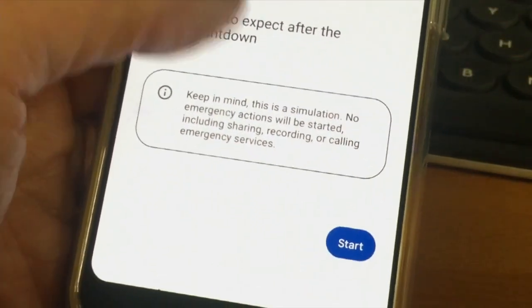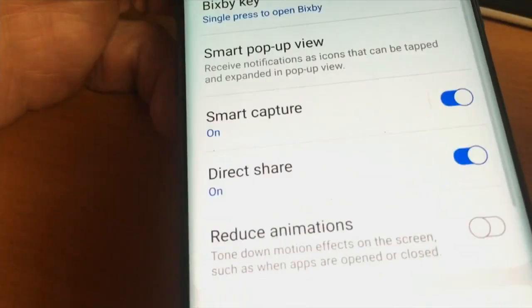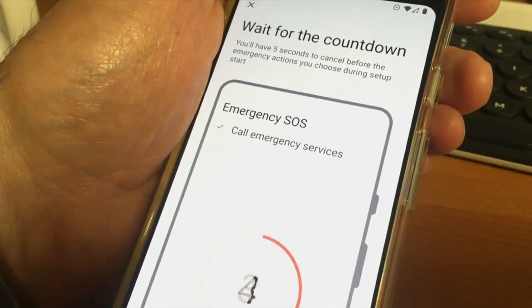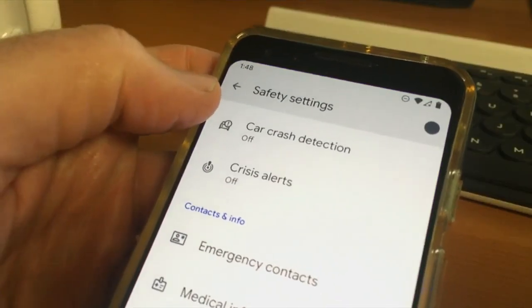On an Android phone, you'll find Safety and Emergency under Settings. If not, look for it under Advanced Features. Press the power key three times quickly to contact 9-1-1 and message your emergency contacts. Set up your emergency contacts on an Android phone in Safety Settings.